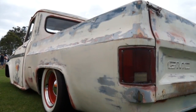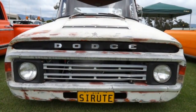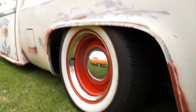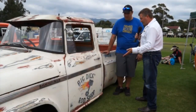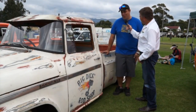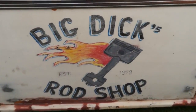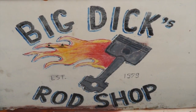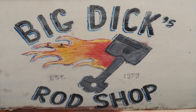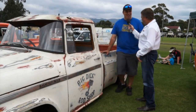On the side it reads 'Big Dick's Rod Shop' — Richard explains that Dick is associated with his name Richard, and he's not the smallest bloke around, so it's just a nickname. He had it sign-written to make the truck unique. On top of the door is 'Finn' — his little two-year-old boy who loves the truck and calls it 'Finn's truck.'